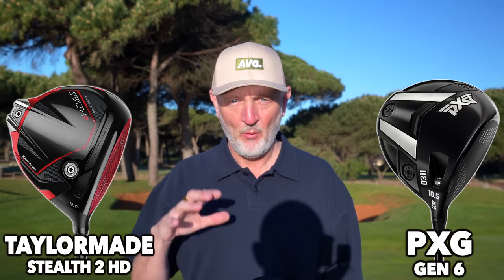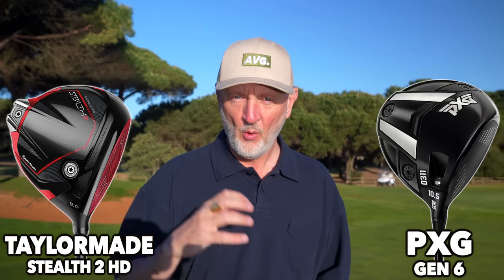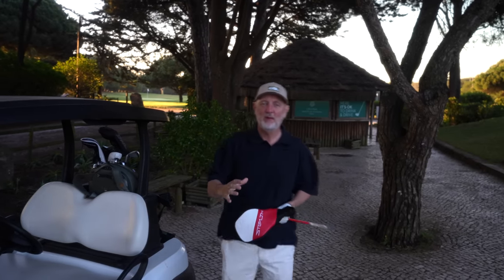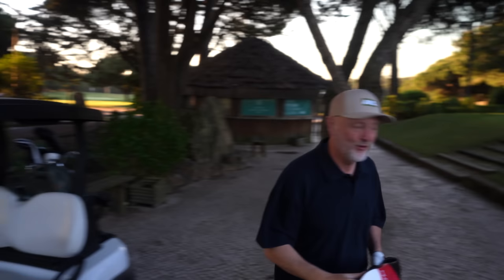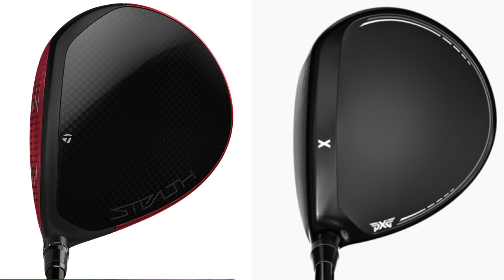It's a head to head, but we're looking at why you might choose one driver over the other. What are the key factors that are going to make your decision possible? One of the major factors within this decision-making process is quite simply about confidence when you get to that first tee, and that confidence for me comes even from the address position — am I liking what I'm seeing at address? Have I got confidence in that profile?